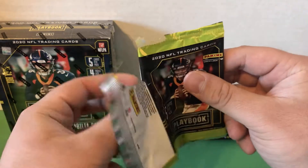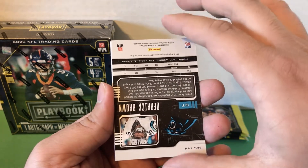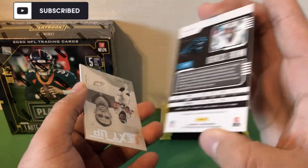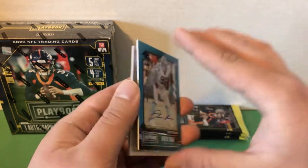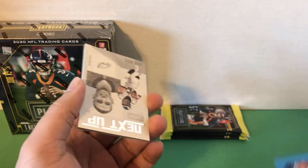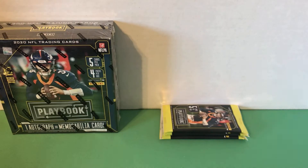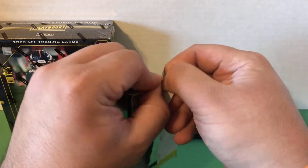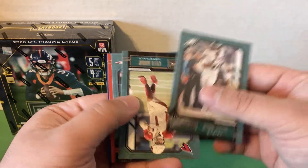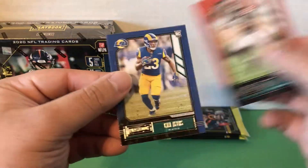Let's get into the first pack here. We have Chris Carson — and already we have a Derrick Brown rookie, defensive tackle for the Panthers. It's actually a nice looking card, so that should be our one hit from this box. Then Jalen Hurts, Patrick Queen rookie, and Henry Ruggs. It's definitely a tough product — if you're going to get an autograph it's probably not going to be a huge name. Alshon Jeffrey, Kyler Murray, N'Keal Harry — that's an orange parallel — Donovan Peoples-Jones, and Cam Akers.